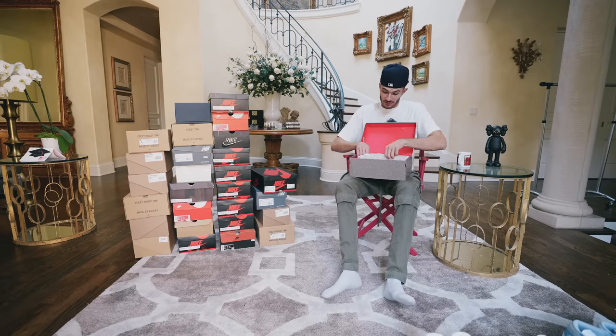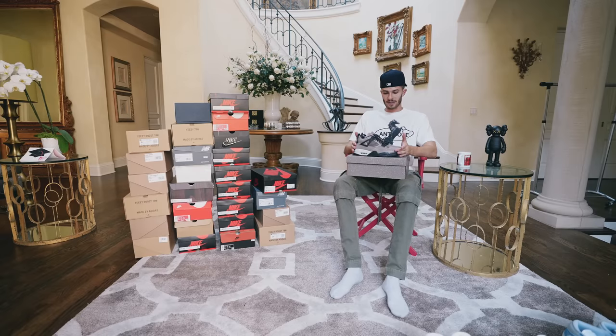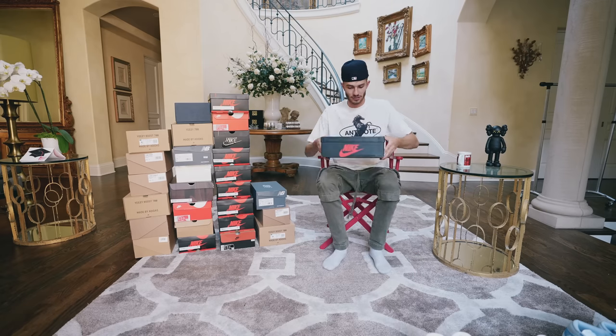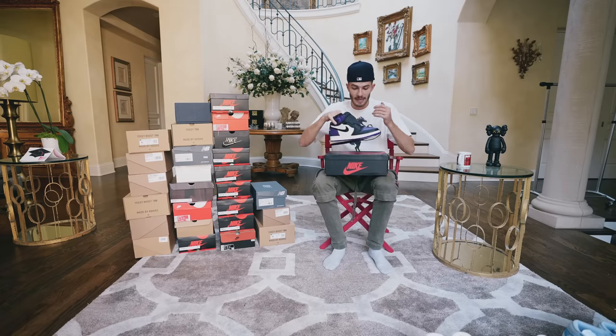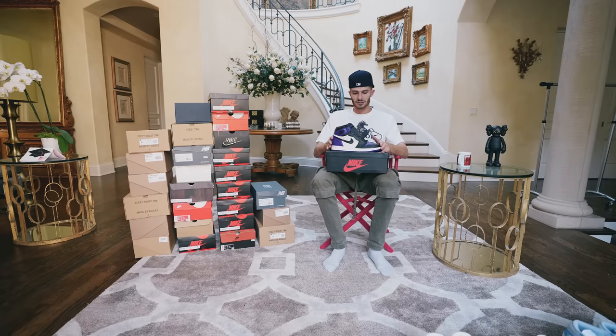These are a pair of Jordan 4s that I actually bought for my girlfriend — she's gotten into sneakers a lot recently, and I thought these would be a great addition to her collection. They came in at around $350. These are one of the most recent Jordan 4s that I really liked. Next up, we have another pair of Jordan 1s that I was very excited about — my bid on StockX was actually accepted under $600, even though these go for around $700 to $800 right now.